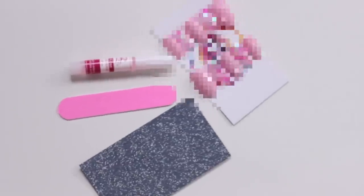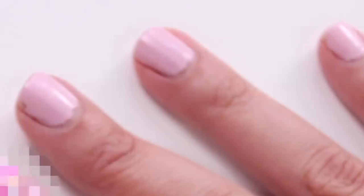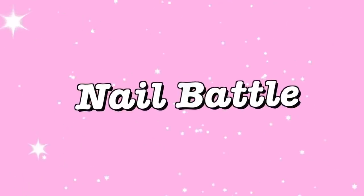One late night I was doing what I do best — shopping — and I stumbled across the art of the press-on nail. Since I haven't gotten a manicure in about six months, I thought it sounded amazing. So I decided to buy two sets of press-on nails: one from a one-star seller and one from a five-star seller. Let's see who will win the nail battle.